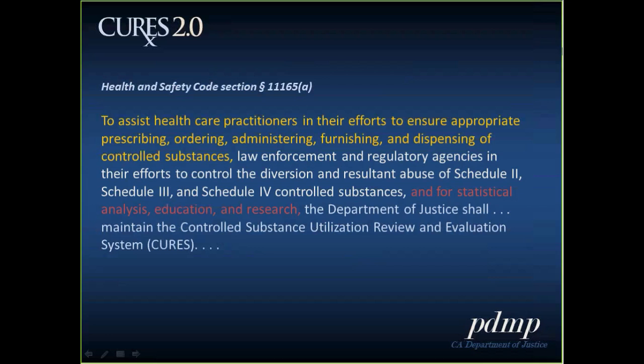The mission of the CURES program is set forth in California Health and Safety Code Section 11165, Subdivision A. The department shall maintain CURES to assist healthcare practitioners in their efforts to ensure appropriate prescribing, ordering, administering, furnishing, and dispensing of controlled substances; to assist law enforcement and regulatory agencies in their efforts to control the diversion and resultant abuse of schedule two through four controlled substances; and for statistical analysis, education, and research.